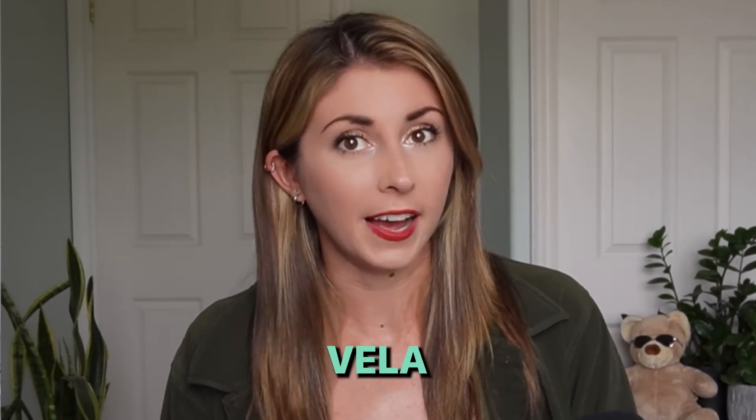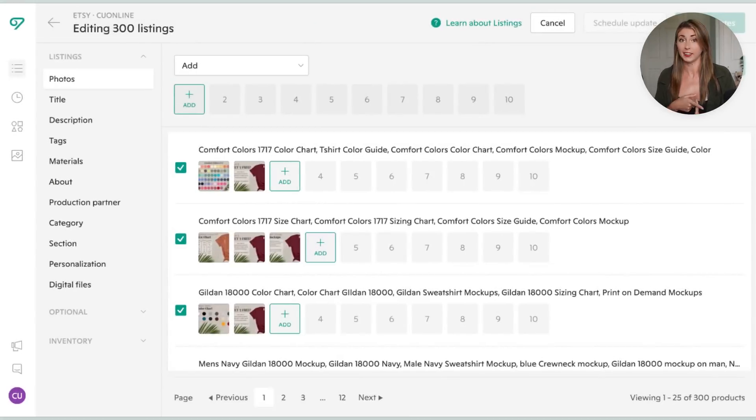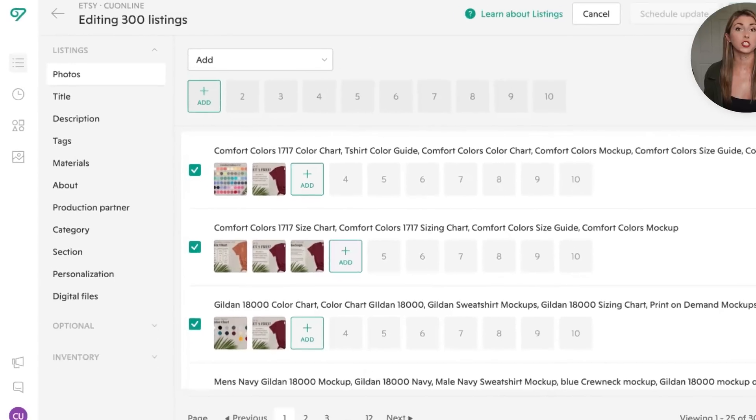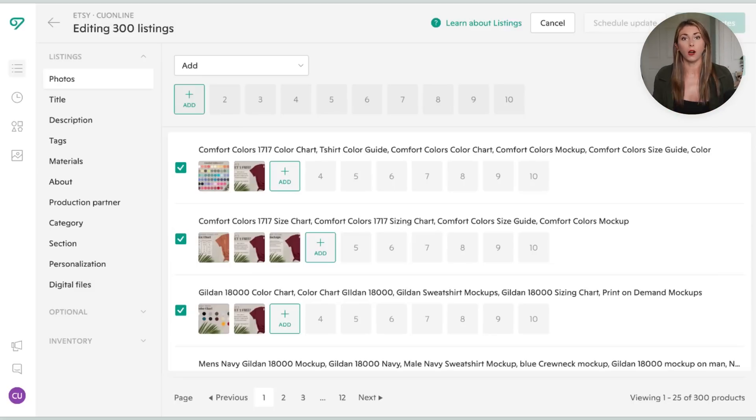My fourth tip is using platforms like Vela for bulk changes. Etsy does have a bulk edit feature for things like prices and descriptions, but if you need to change something in bulk that Etsy doesn't support, there's a platform called Vela. From Vela you're able to create and edit Etsy listings — pretty much everything you'd do in Etsy — and it's connected to your Etsy shop. You can change photos, titles, descriptions, tags, materials, production partner, category, section, personalization, and digital files in bulk. This was extremely helpful when I wanted to add an additional photo — just a thank you slide — to all of my listings. On Etsy I would have had to go into every single listing individually, but with Vela I was able to quickly add it to all of them at once, which sped up the process like crazy.